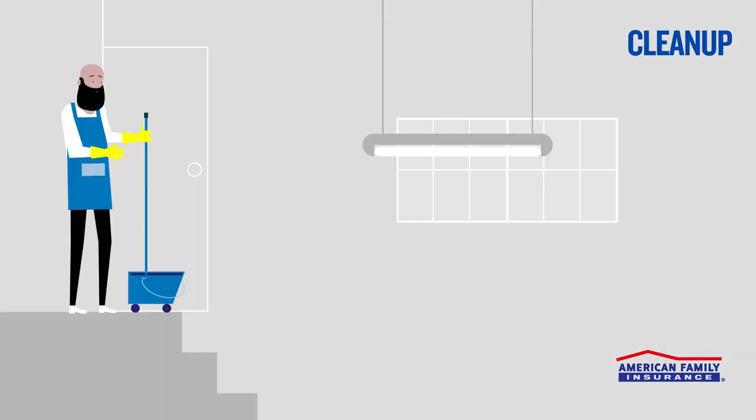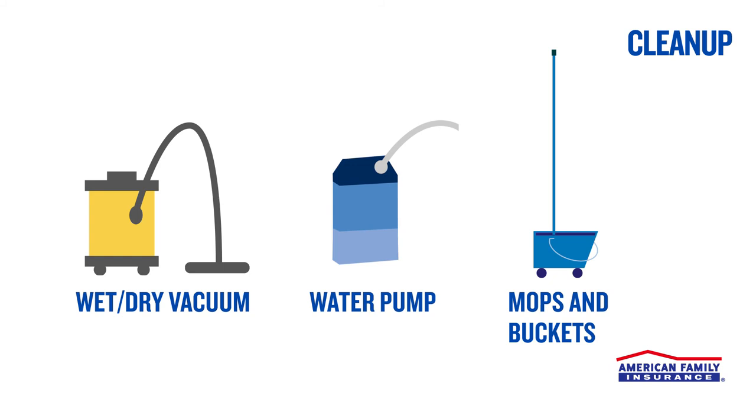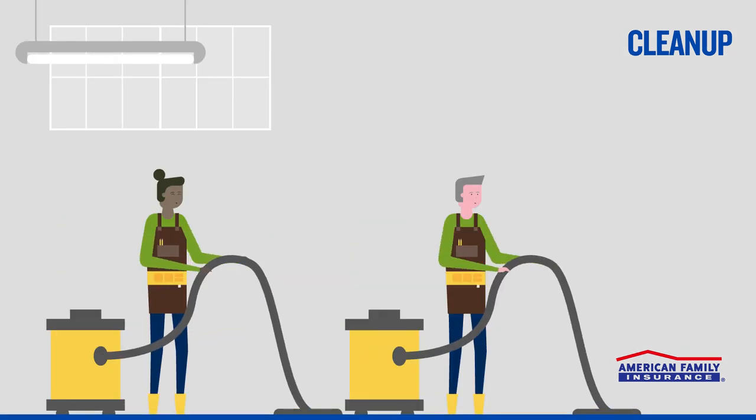If you've decided to handle cleanup on your own, your first task is to get any remaining water out of your basement. Use a wet-dry vacuum, water pumps, mops and buckets, or enlist the help of a professional cleanup company.